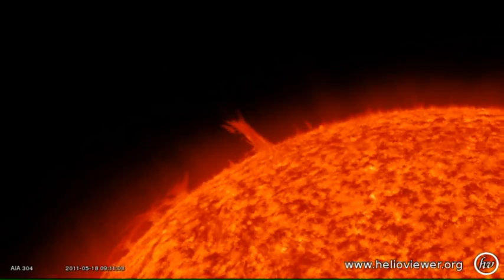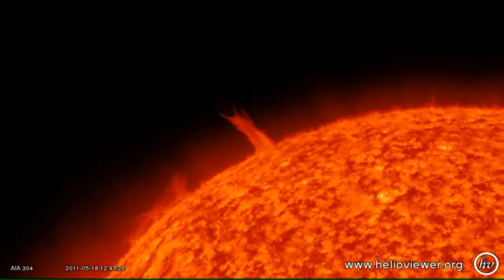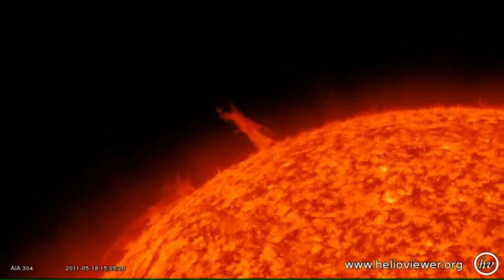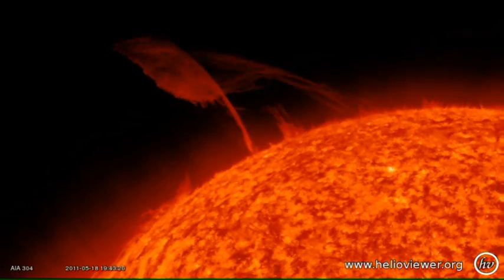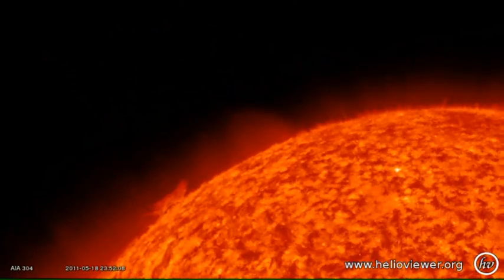Let's take a look at them in a little more detail. First, we'll concentrate on the one in the northeast. Watch that high prominence near the middle of the screen, and see how it develops over the next few hours. Isn't that absolutely spectacular?